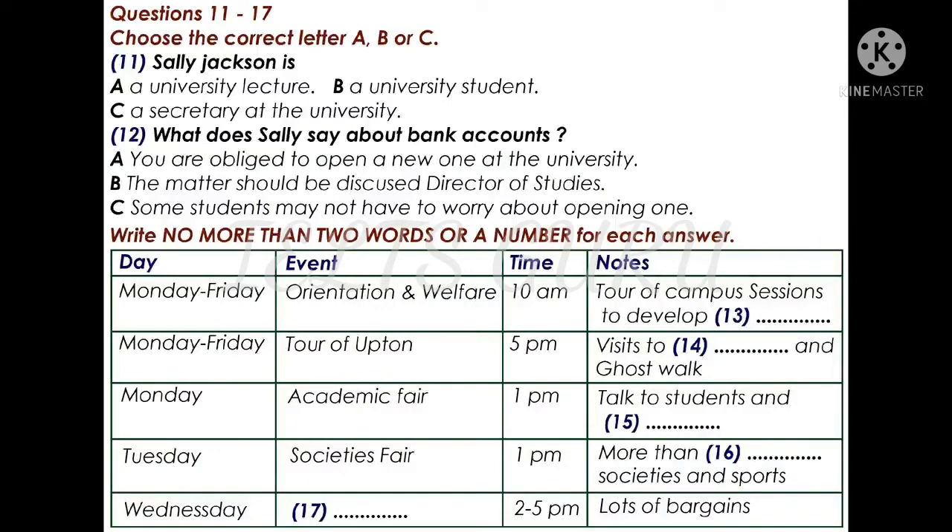Throughout the week from Monday to Friday, every morning starting at 10 a.m., there will be orientation and welfare events. These will include tours of the campus, which is the size of a small town with 9,000 residential students, as well as sessions on developing study skills. We also have tours of Upton itself arranged for you, with a bus leaving from outside this building every afternoon at 5 o'clock.